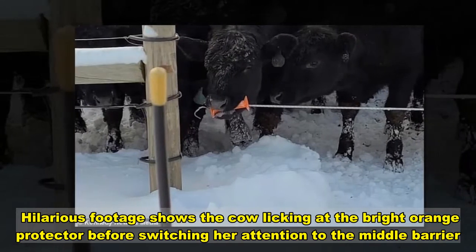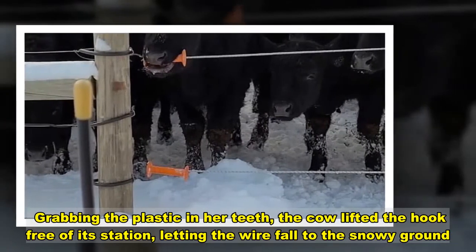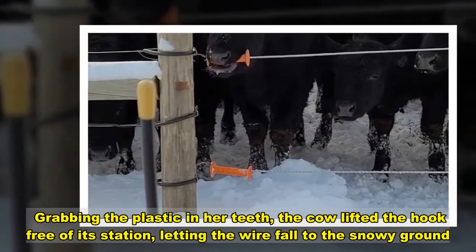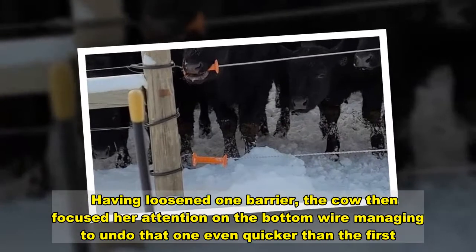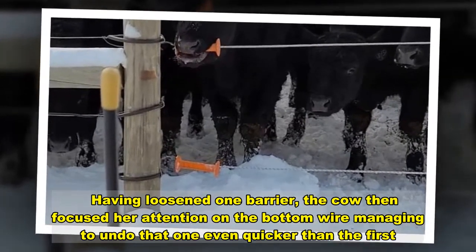Hilarious footage shows the cow licking at the bright orange protector before switching her attention to the middle. Grabbing the plastic in her teeth, the cow lifted the hook free of its station, letting the wire fall to the snowy ground. Having loosened one barrier, the cow then focused on the bottom wire, managing to undo that one even quicker.